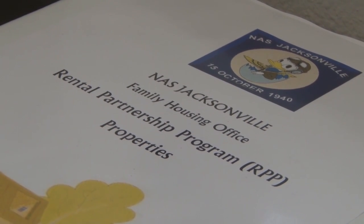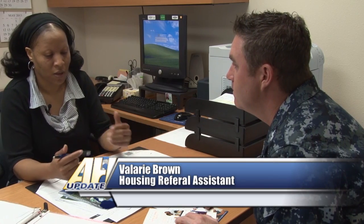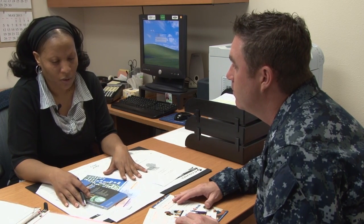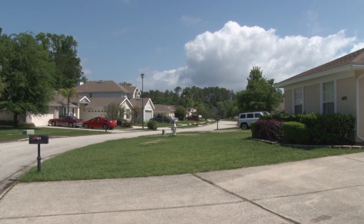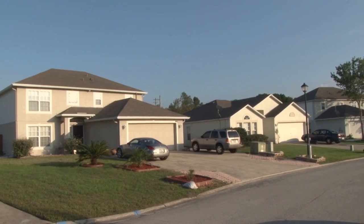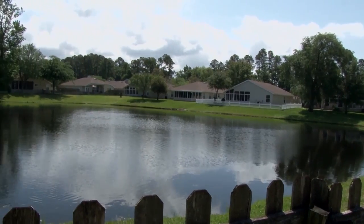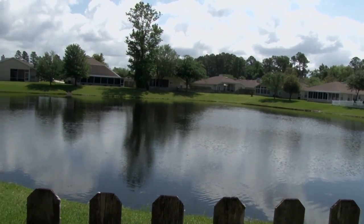What the rental partnership entails is you rent property out in town, out in the local community — an apartment or home — at a discounted rate. In turn, you have to set up a direct deposit through the housing office to pay the homeowner or the apartment complex.